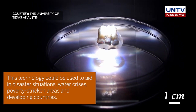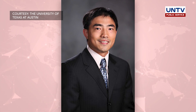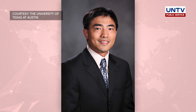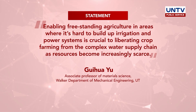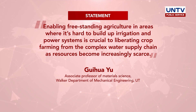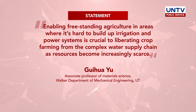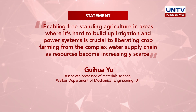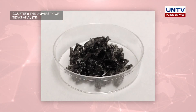According to Guihua Yu, Associate Professor of Material Science in the Walker Department of Mechanical Engineering at the university, enabling freestanding agriculture in areas where it's hard to establish irrigation and power systems is crucial to liberating crop farming from the complex water supply chain as resources become increasingly scarce.